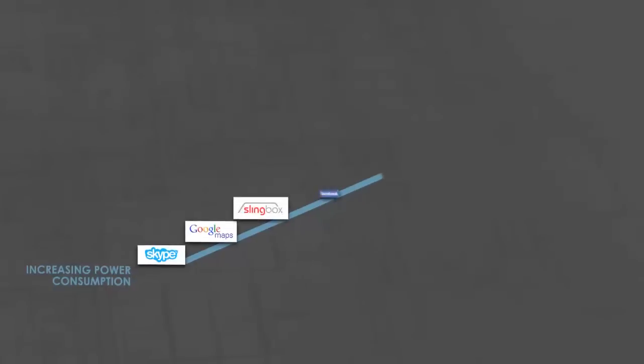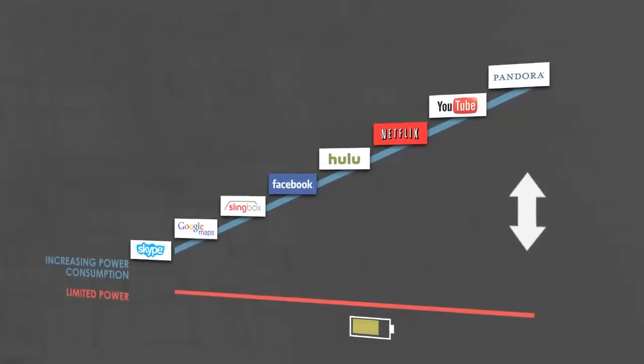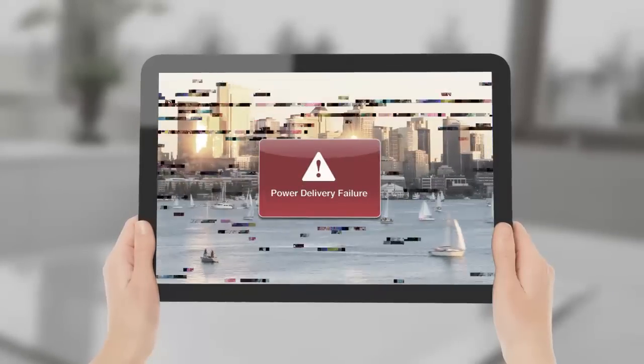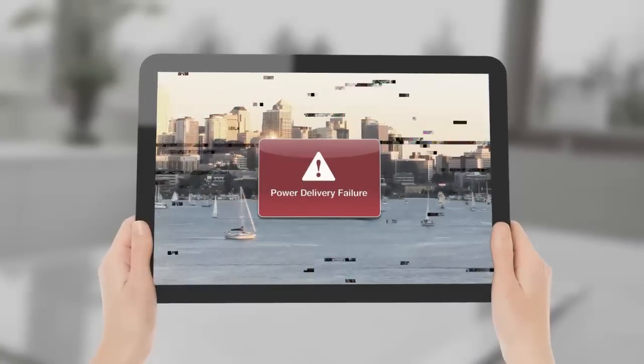But there are challenges. The growing need for more power-hungry apps and the limited availability of battery power is increasing the power budget gap. And challenges such as the ability to deliver the right amount of power at the right time to the right place. What if you had a solution that could help you address these power challenges for your next design?